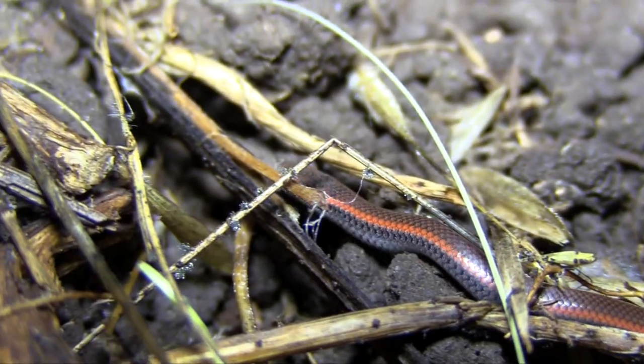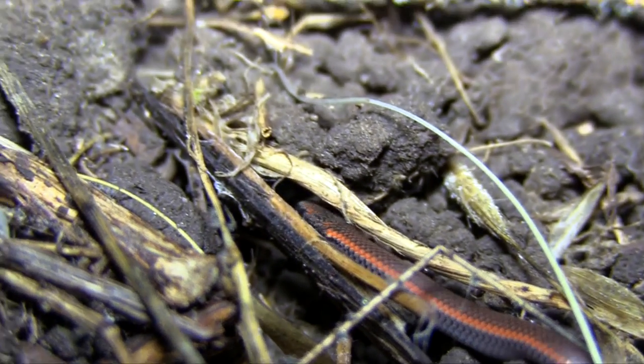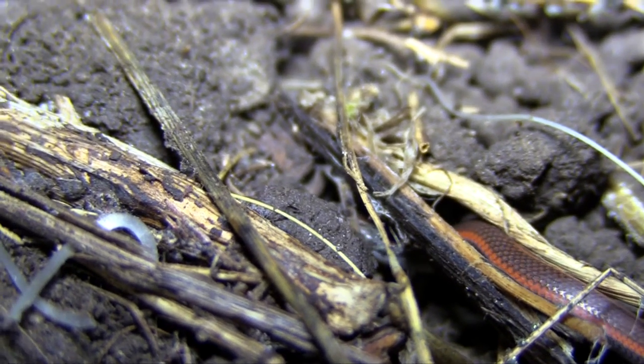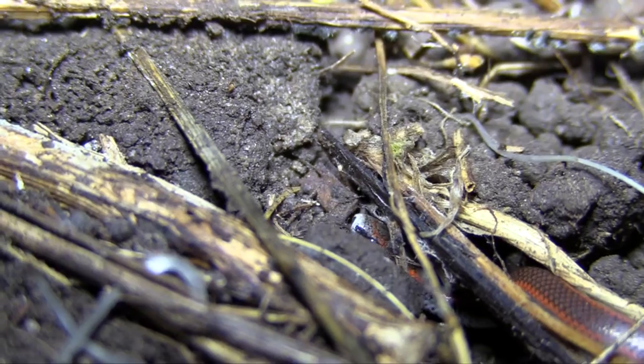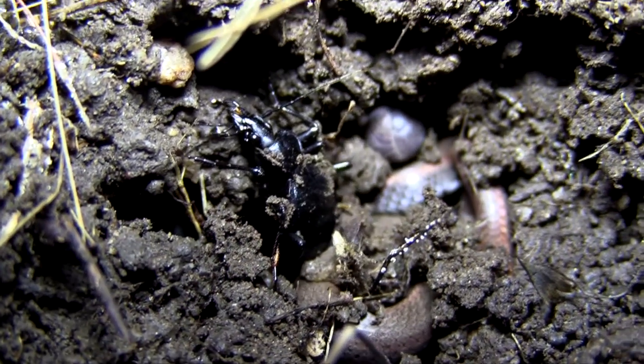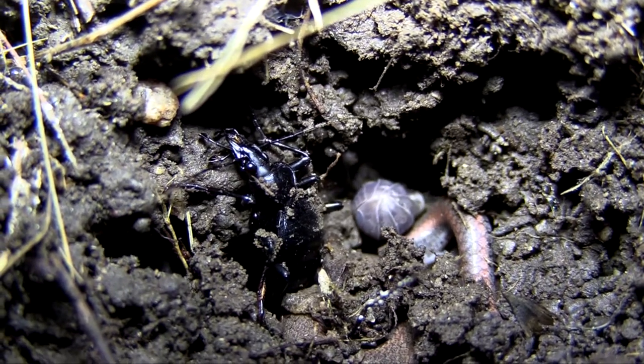They are found in areas with wet soil, including forests, woodlands, and grasslands. Sharp-tailed snakes are burrowing snakes that spend most of their lives underground.